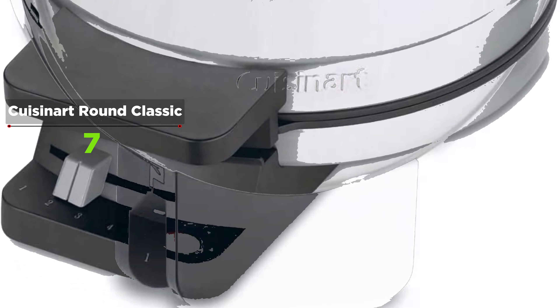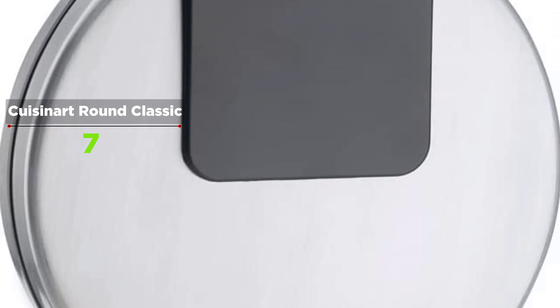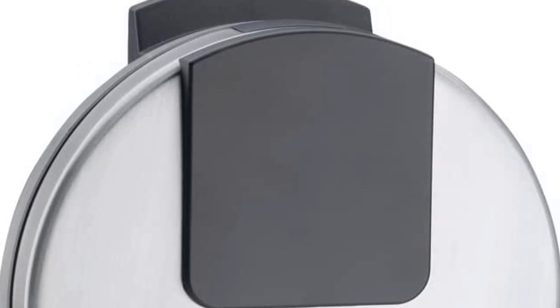Dual indicator lights will let you know when it's time for the batter and when waffles are done. Another great feature of the Cuisinart Classic is how the cord wraps around the bottom of the unit for neat storage.